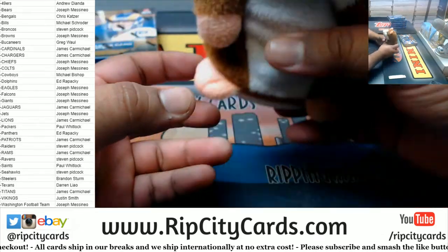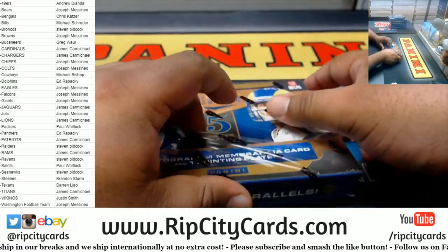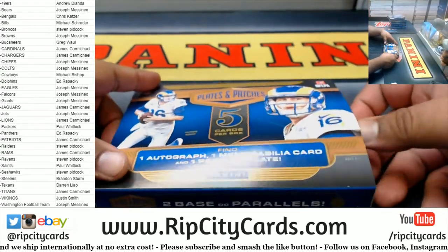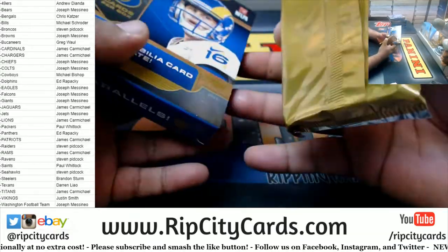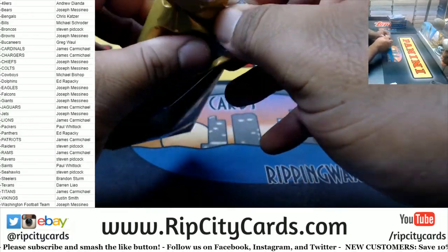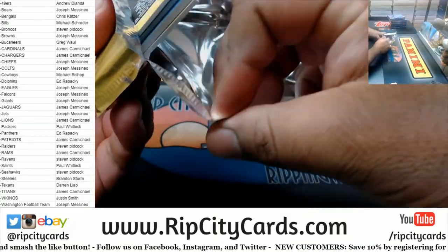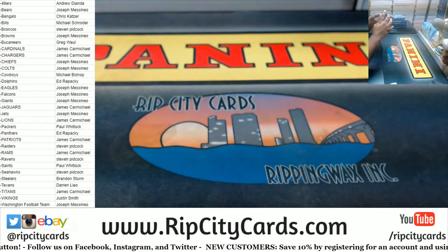There are 12 boxes in the case and we're doing a half, which is six. Alright, good luck everybody, thank you. Here we go!